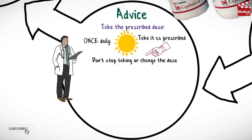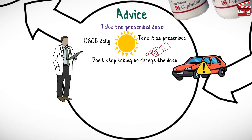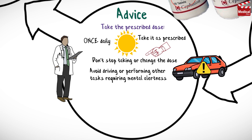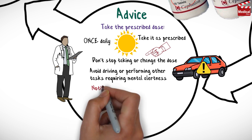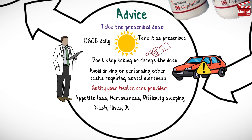This medication may impair the ability to drive or perform other tasks requiring mental alertness, so use caution until the effect of the medication has been determined. Notify your healthcare provider if appetite loss, nervousness, or difficulty sleeping occur, and also if rash, hives, or other symptoms of an allergic reaction develop.